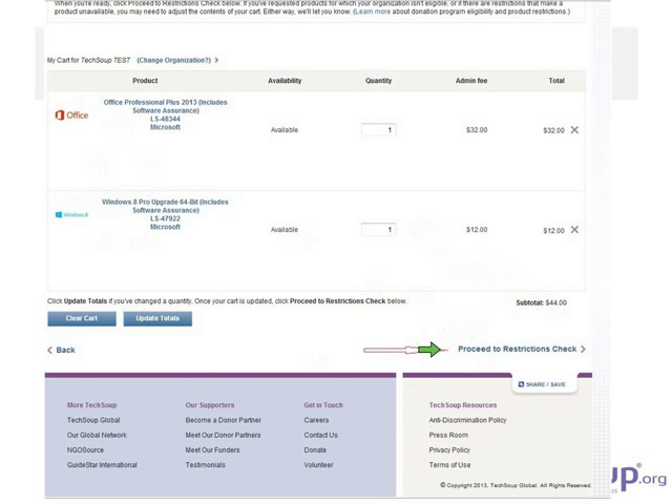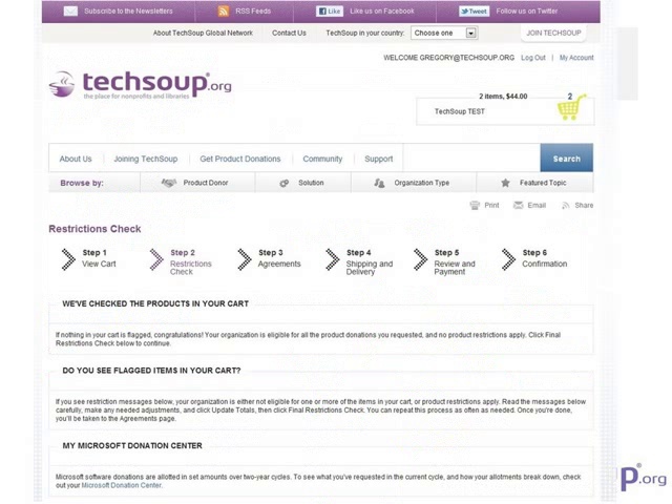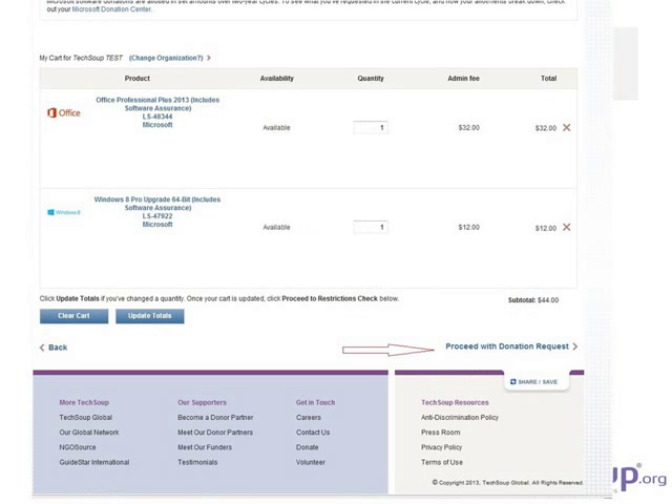Before proceeding, there is a restrictions check. This is a two-step process because TechSoup being a donation program is all about restrictions — to whom, how much, and how often. Every program has them, and Microsoft is by far the most generous. If there's any problem with restrictions — such as having too much product — it will let you know. In this case, scrolling down shows no restrictions, so we can proceed with the donation request.